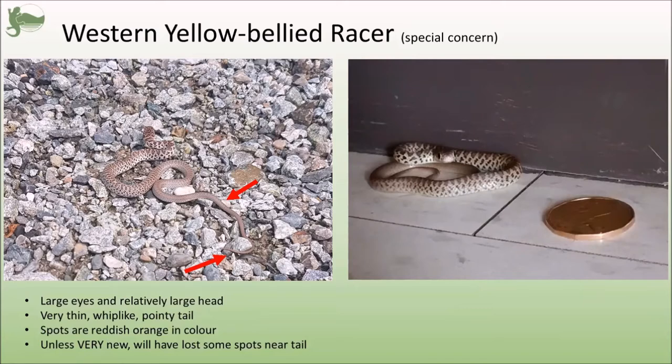If you look in the left-hand photo, you'll notice the bottom half of a baby racer — unless they're very newly born — is going to start getting that solid coloration. And you can see at the very bottom that very thin, whip-like tail that absolutely does not have anything that might look like a rattle, which is a dead giveaway that it is not a rattlesnake.